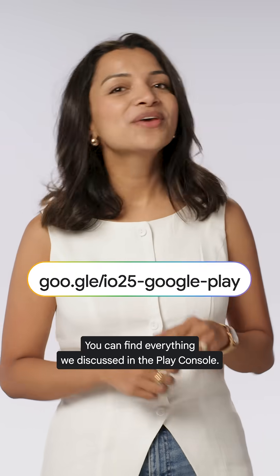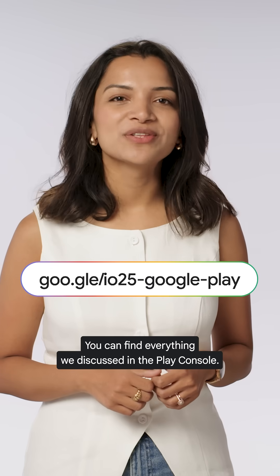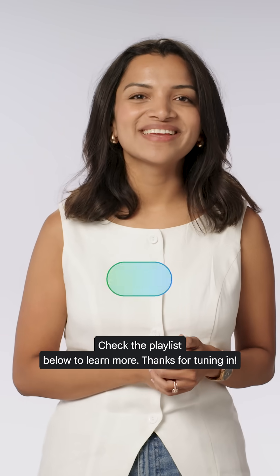That's a wrap. You can find everything we discussed in the Play console. Check the playlist below to learn more. Thanks for tuning in.